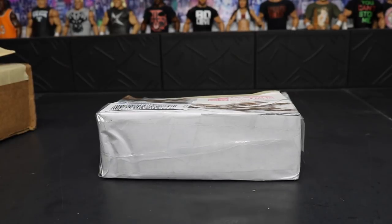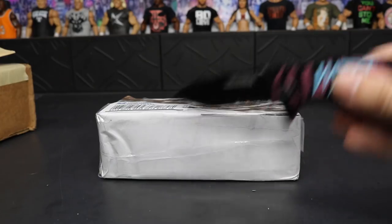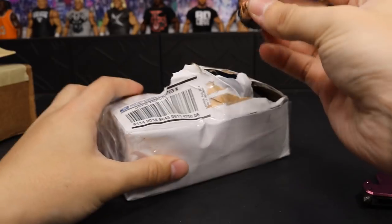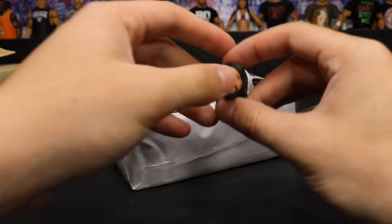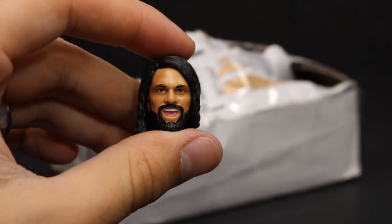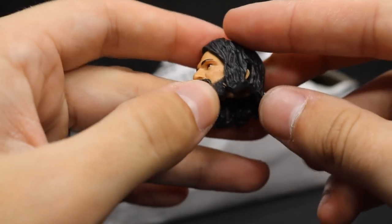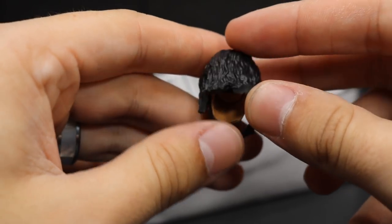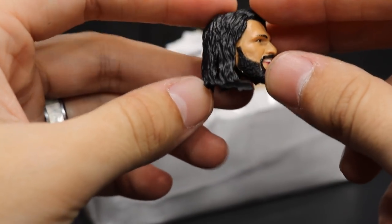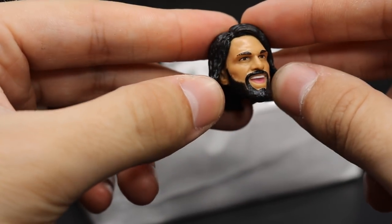We'll start with the one we have no idea about — going in with the trusty knife. Glad I didn't stab the head right there. So we got a head scan. I did make a trade for a Seth Rollins head — I traded a Cody Rhodes head scan — but this one seems to have its own haircut, and I don't know how I feel about that. Maybe I can contact the person and work something else out, because I don't know if I want it with that cut.